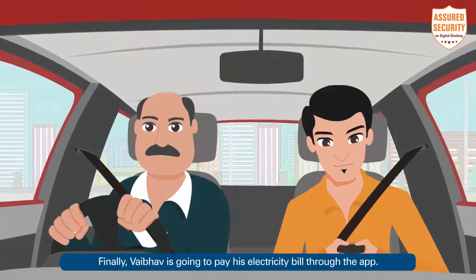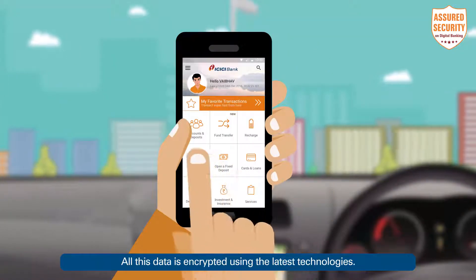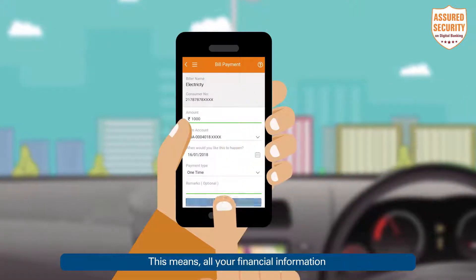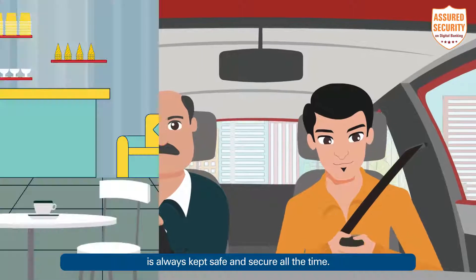Finally, Fairbhav is going to pay his electricity bill through the app. All this data is encrypted using the latest technology. This means all your financial information is always kept safe and secure.